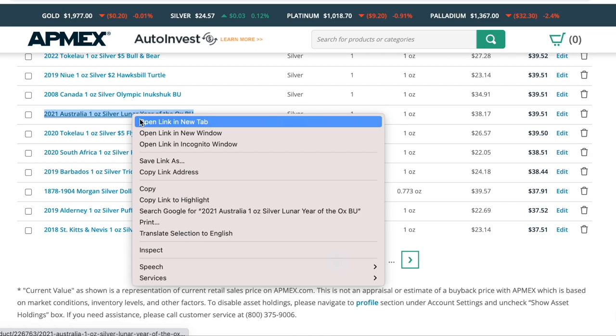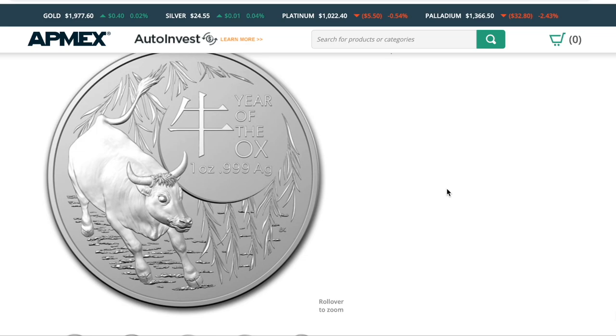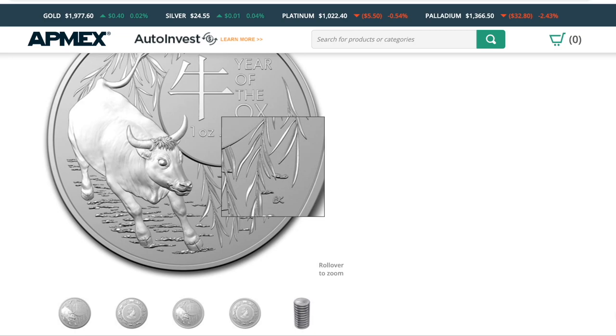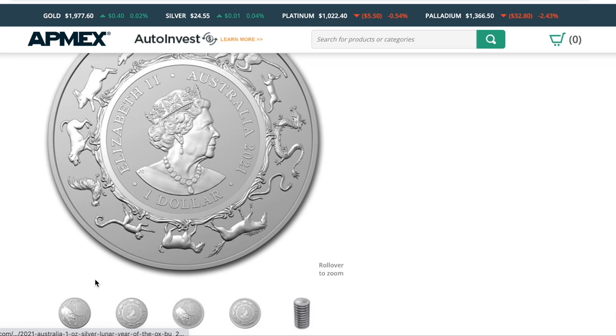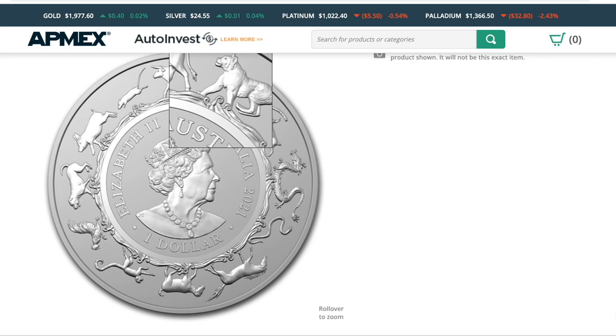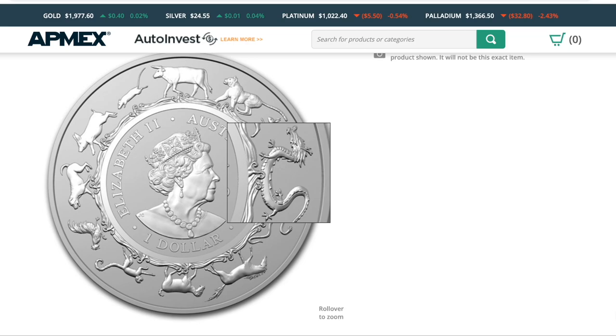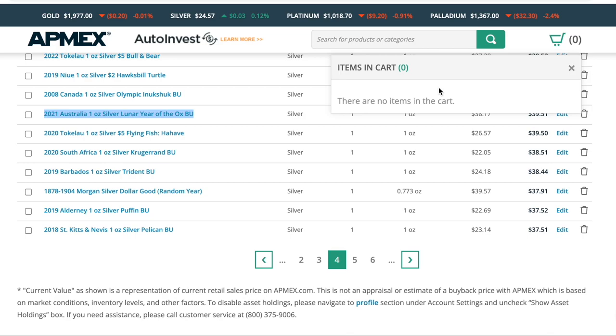Lunar Year of the Ox is probably the best lunar series, if not tied for the best — just a gorgeous series from Australia's Royal Australian Mint. It has the river they had to cross to get to the Jade Palace, a cool crescent moon look. On the obverse, you see all 12 animals in order. Right now we're on the rabbit, which means next year is a very important year in Asian culture as we get to the Year of the Dragon, which is huge for them. So that'll be cool to see a bunch of dragon coins hit the market.